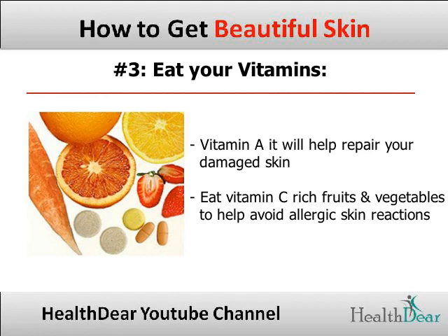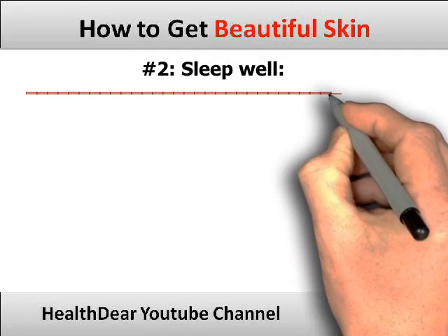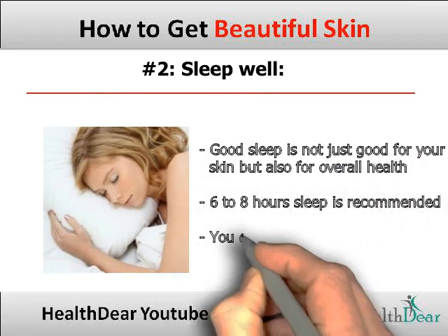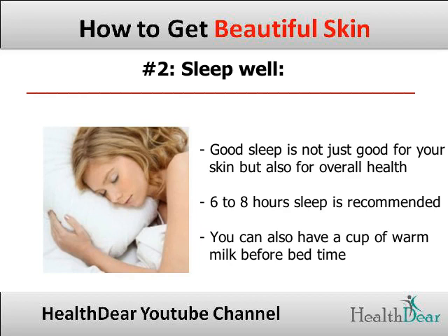Tip 2: Sleep well. Good sleep is not just good for your skin but is also wonderful for your overall health. 6 to 8 hours of sleep is recommended. You can also have a cup of warm milk before bedtime to get a nice sound sleep.